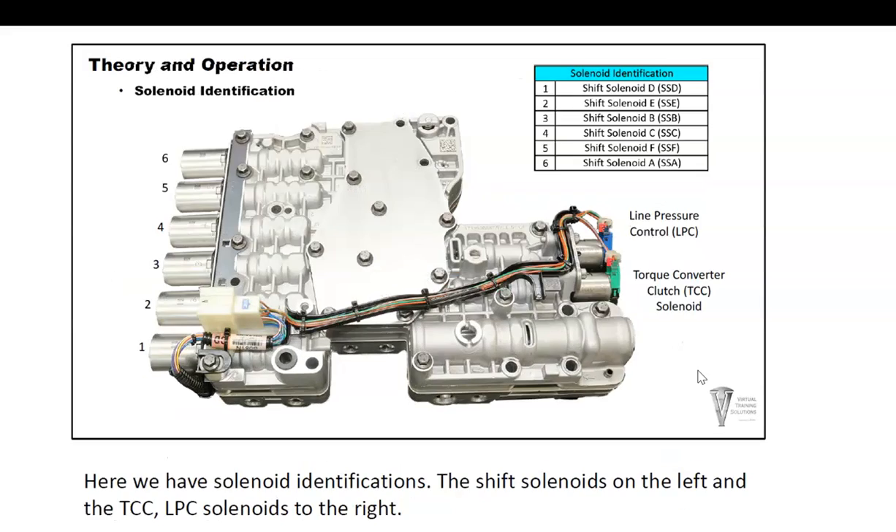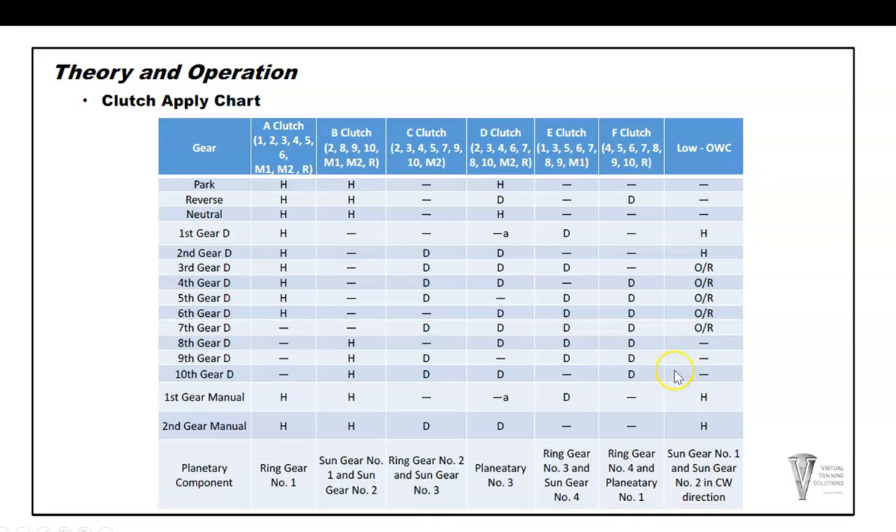Worth noting: in second gear there are three hydraulic clutches applied plus one mechanical clutch in action. Third gear has four hydraulic clutches applied — one holder and three drivers. Fifth gear: one holder, three drivers. Sixth gear: one holder, three drivers. Eighth gear: one holder, three drivers. For the most part, four clutches need to be applied and in good condition for a particular gear range to work.